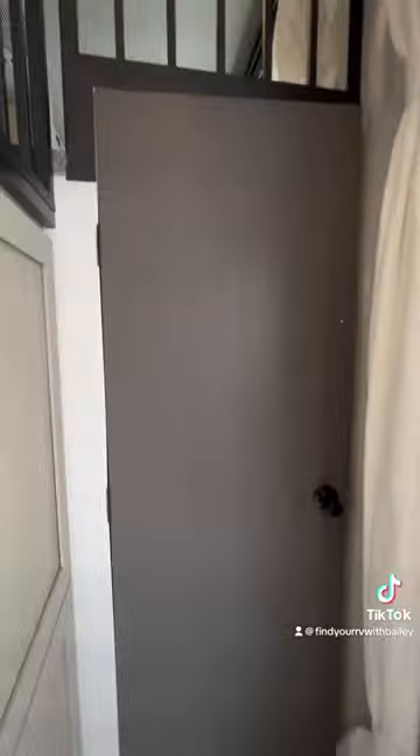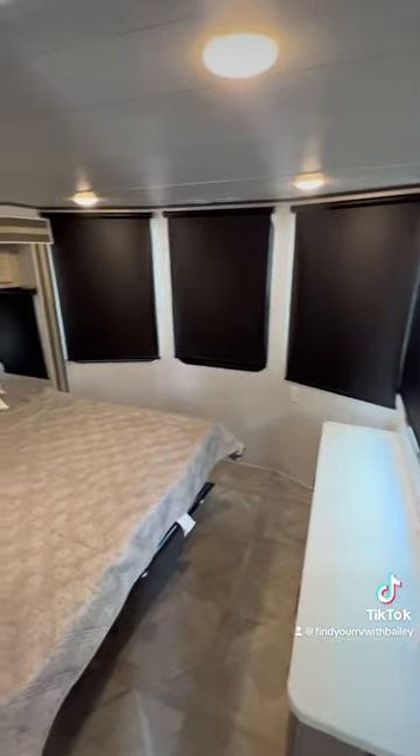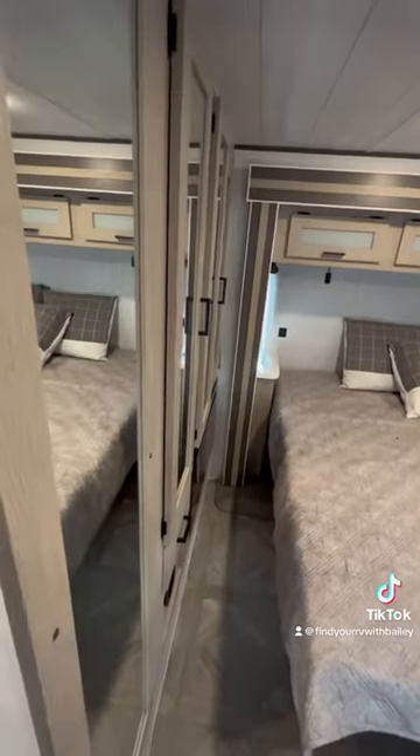There's two air conditioners, a ceiling fan, even more storage on this side and down here. It is gorgeous. Huge windows, nice size bed, plenty of storage over here. You got a fireplace in the bedroom too.